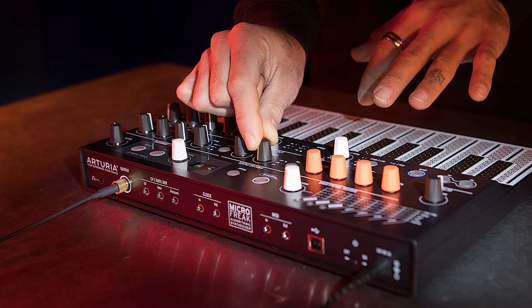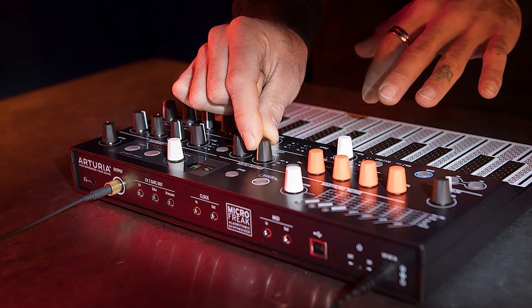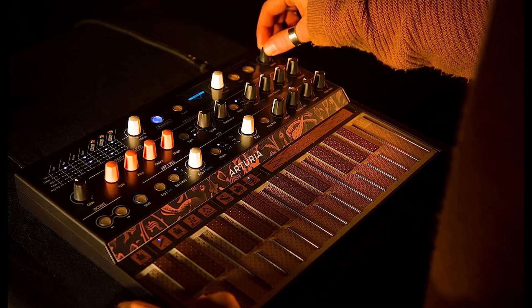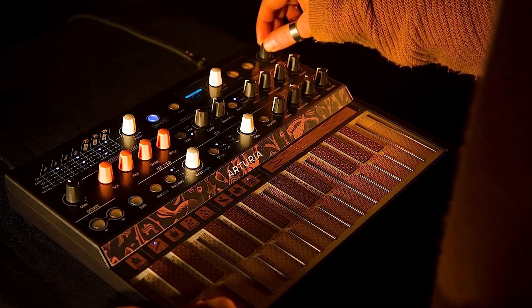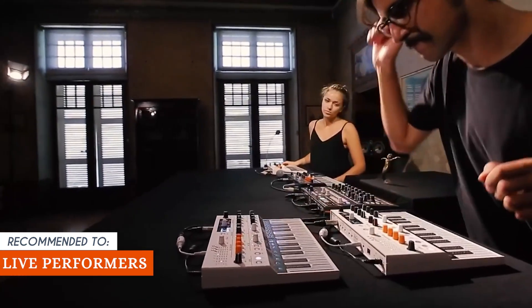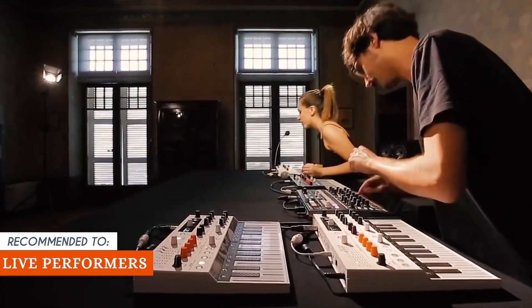As expected, the innovative super-flat PCB keyboard might take some getting used to, especially if you're accustomed to traditional keyboard action. While it offers pressure sensitivity and after-touch, some users might miss the tactile feel of traditional keys. The TrustedShoppingEye team recommends this for live performers who appreciate the synthesizer's hands-on controls, expressive keyboard, and versatile sound generation.